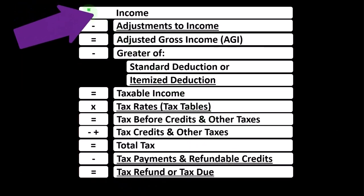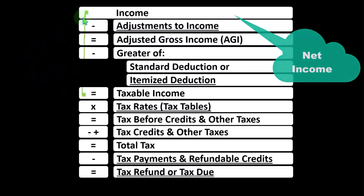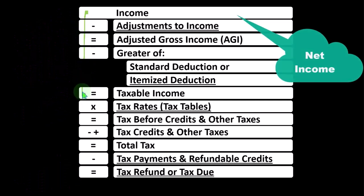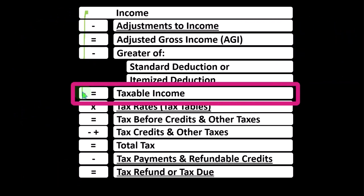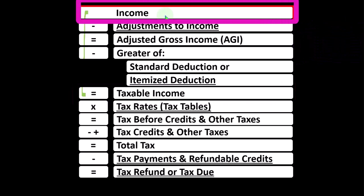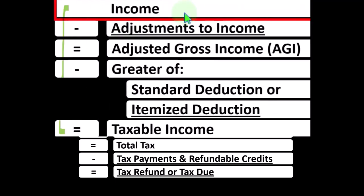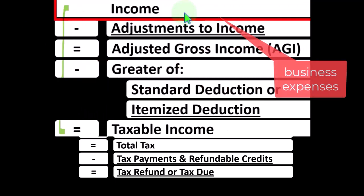Looking at the income tax formula — remember the first half of the income tax formula is basically a funny income statement. Most income statements have income minus expenses resulting in net income. Here we have income minus various deductions resulting in taxable income. The Schedule C from the sole proprietor rolls into line 1 income of the income tax formula.